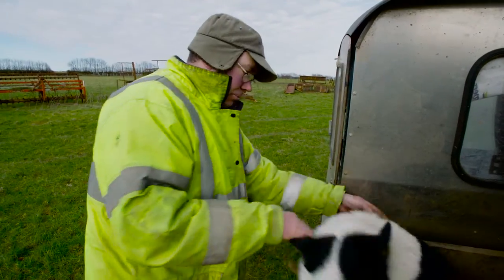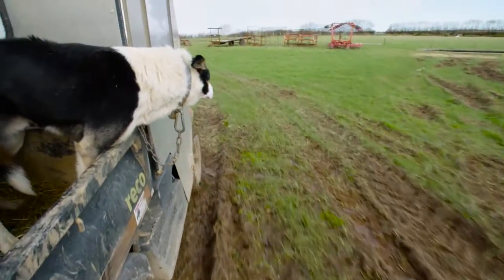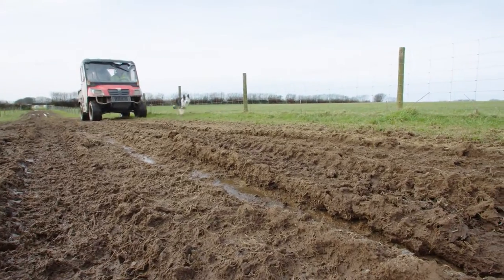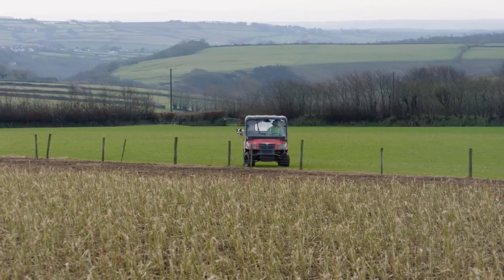I'm Andrew Mather and we're at Hallstone Farm, Arlington, near Barnstaple, which is on the western edge of Exmoor. This farm is at the top of the river Yell catchment and we're a thousand feet above sea level.